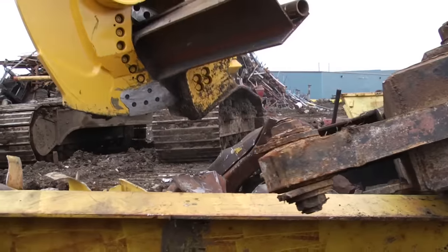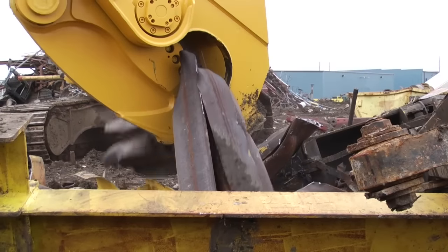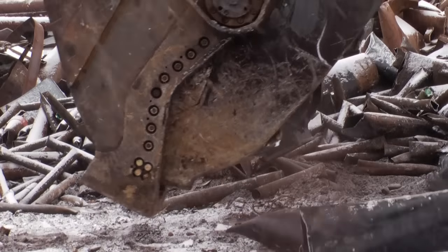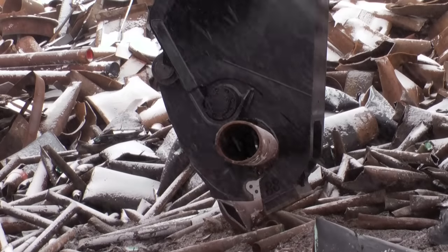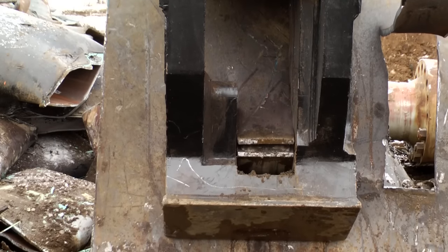The Genesis XT — the industry's next generation shear loaded with new features — is here. The cutting jaw is completely redesigned, changing the way it gathers material and effortlessly moves it towards the apex, putting the power where the cutting actually occurs.